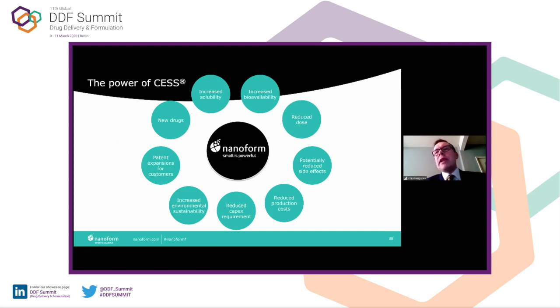Just to recap why we believe small is powerful: there's great opportunity to use particle engineering in the nanospace to increase solubility and bioavailability, which means you can also reduce the dosage. That might be enabling for combination products where high doses prevent co-formulation in the same pill. It can potentially reduce side effects — benefit to the patient — reduce the size of the pill, benefit elderly patients who have trouble swallowing, reduce production costs and CAPEX for manufacturing. We want to increase environmental sustainability, aligned with our major pharma partners' carbon neutral goals. And this opens up opportunity to further patent protect partners' products and enable new drugs to market.